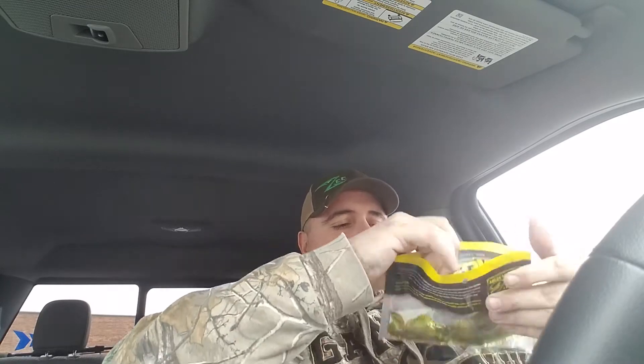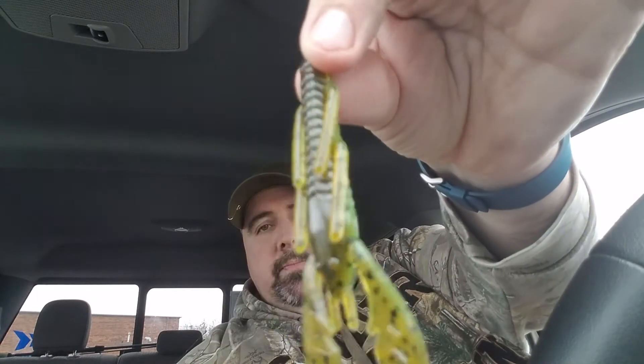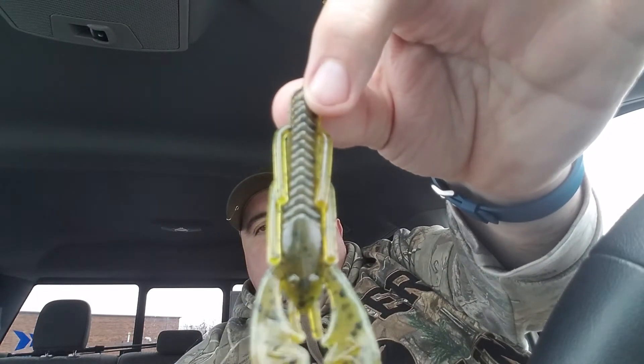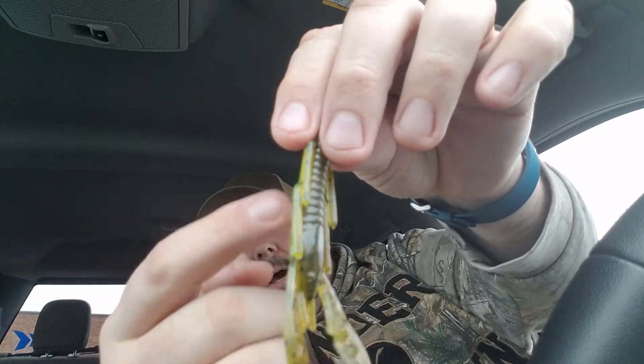Next up we got from Netbait the Paka Slim 3.5. Most people have heard of the Paka Slim and the Paka Chunk — one of Netbait's probably most successful baits. I actually already have some in my truck. This one came in the bag in Summer Crawl color and it's a 9-pack. That's a pretty cool slim bait profile — definitely Texas rig that. It looks like we got a little bit of green pumpkin on the bottom and chartreuse on top. Pretty cool.